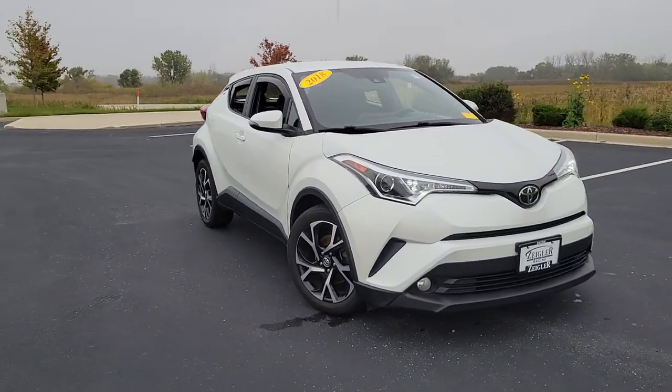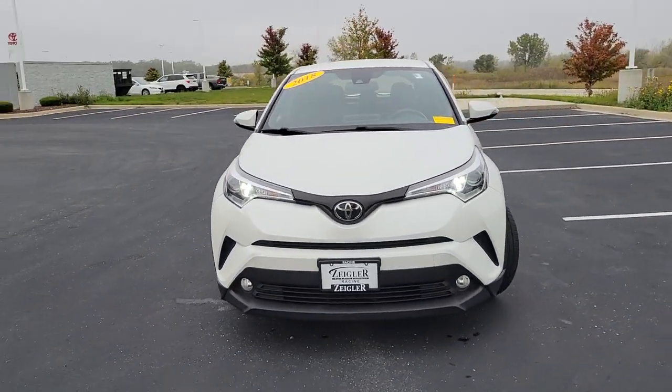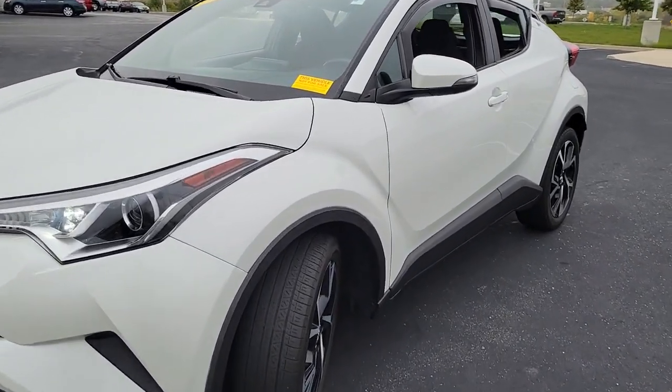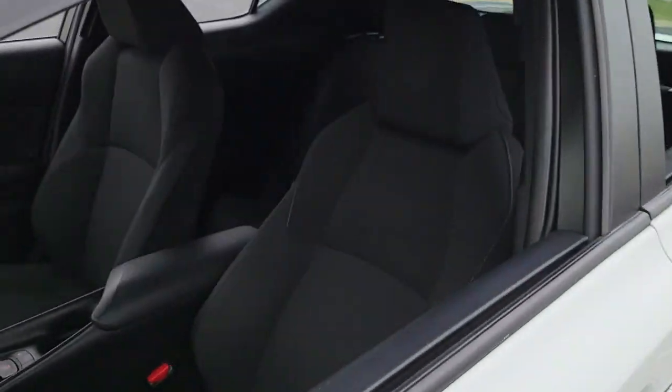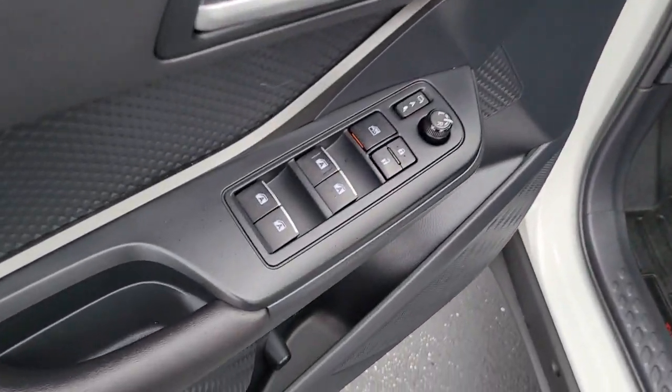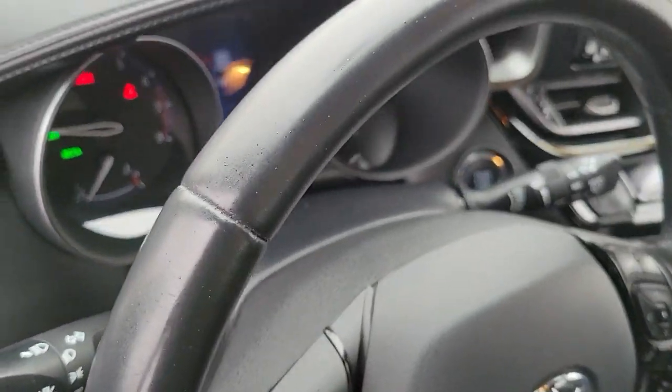Picture yourself in the 2018 Toyota C-HR. This vehicle is an outstanding buy with fewer than 60,000 miles on the odometer. Here's a bold, sporty Toyota C-HR that's got all the elements you need to express your unique sense of style.